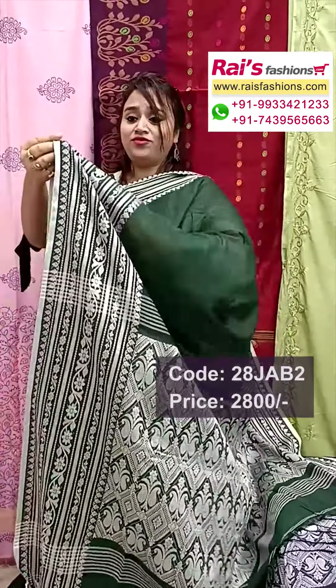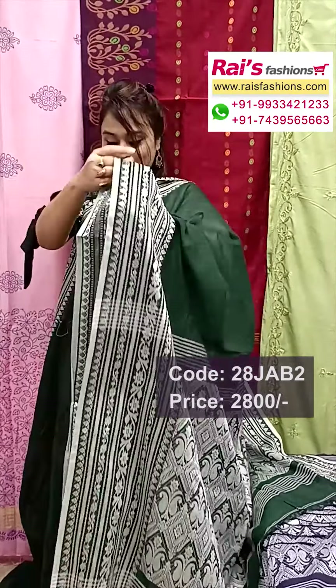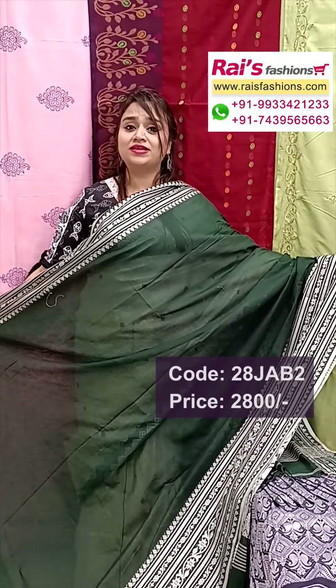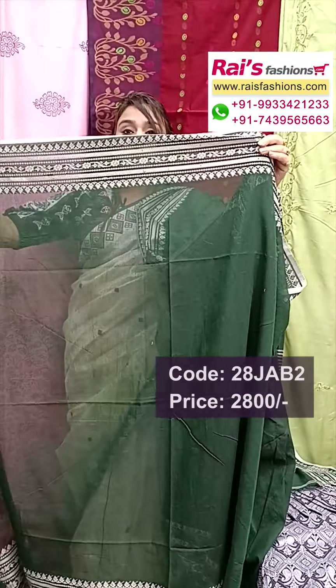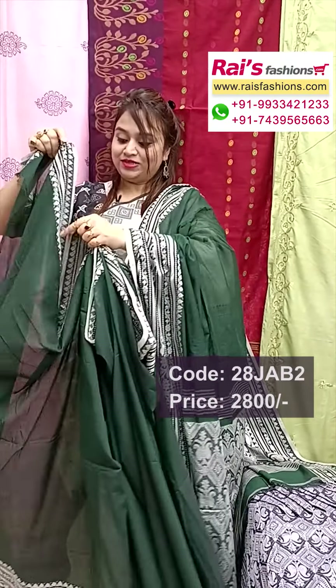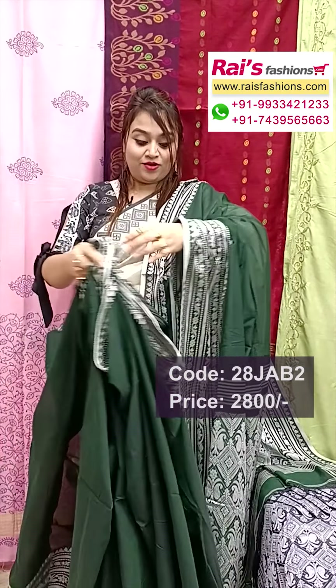Fully Bengal handloom hand weaving design, and border portions also have highlighted fine weaving. All over plain base, dark bottle green — very exclusive. Pure premium quality cotton by cotton Bengal cotton, all over plain base with highlighted border, very exclusive elegant looks. This one is a running blouse piece — border plain with border work.